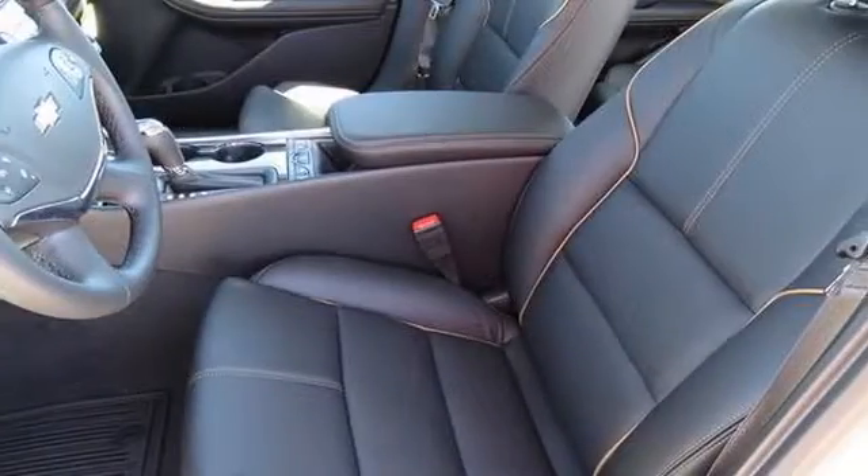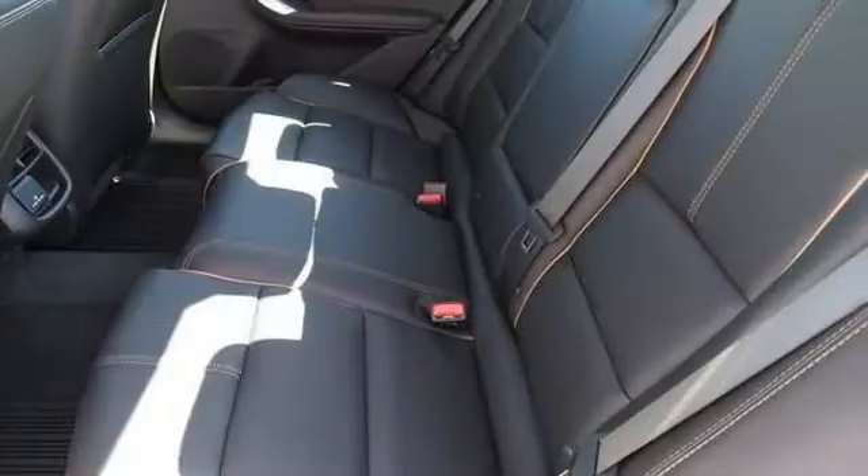This four-door sedan has an automatic transmission and a V6. All of the following features are included.